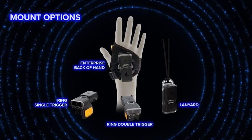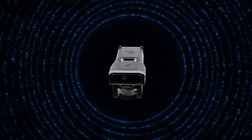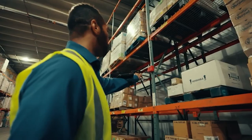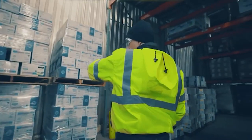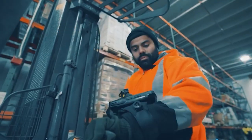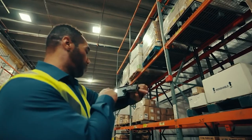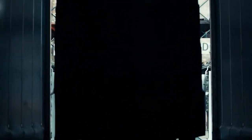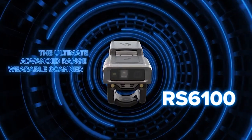Backed by an industry-leading manufacturer and fully compatible with a wide range of computers and tablets, the RS6100 offers best-in-class, future-proof performance and backwards compatibility with your other systems, keeping your warehouse teams on the go and ready for whatever's next. The ultimate advanced range wearable scanner — only from Zebra.